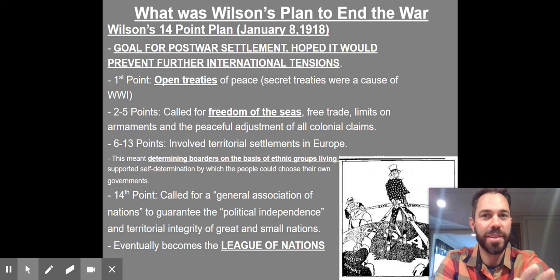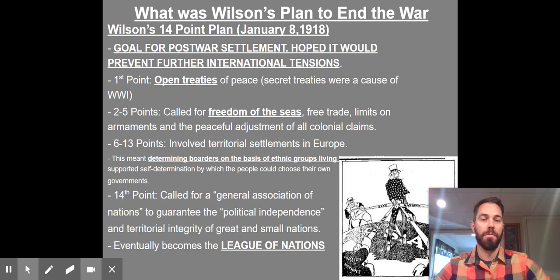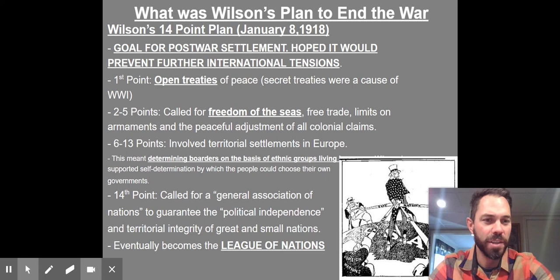Wilson is going to put forward a very important document you need to be aware of called the 14-Point Plan, because it has 14 points. I'm going to summarize it in four. If you think about how World War I started from a U.S. perspective and really a European perspective, these things make a lot of sense.